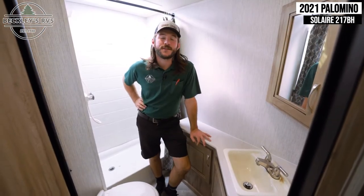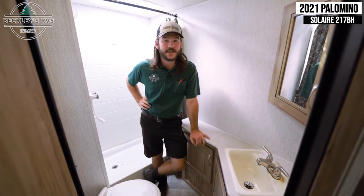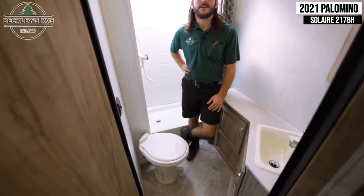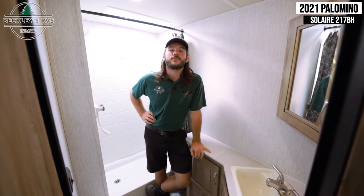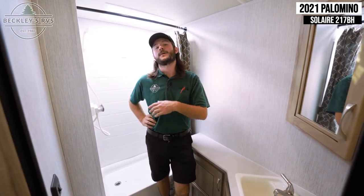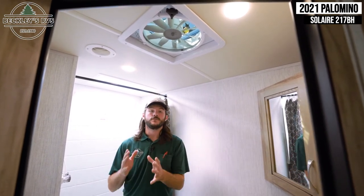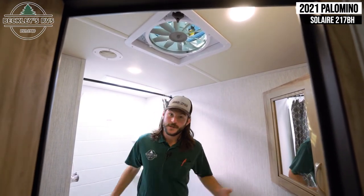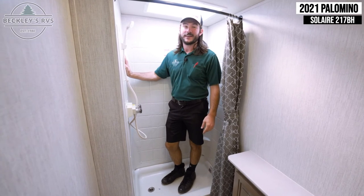The 2021 Solaire 217BH has more than a standard bathroom. For starters, you get a porcelain toilet — and any RVer who has one knows they'd never go back to a plastic one; it just feels more comfortable and more like home. You also have a Max Air fan that will vent the bathroom air and, if you leave the door open, pull air through the whole camper — helpful for dry camping situations when you can't run the air conditioner. And standing at six foot one, I fit comfortably inside this shower, so taller folks won't have a problem.